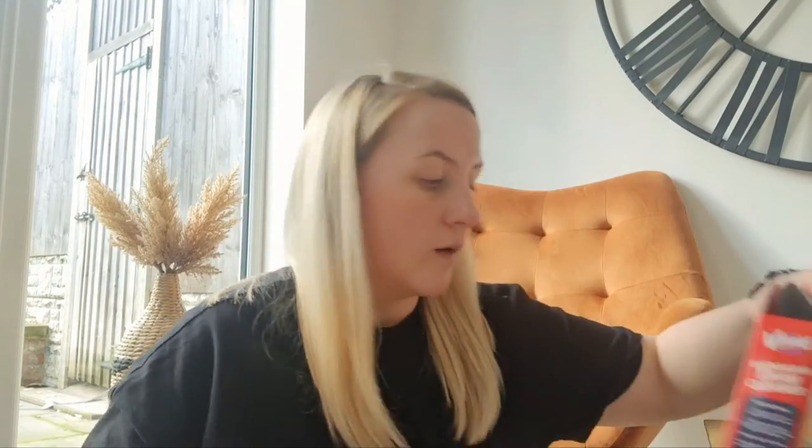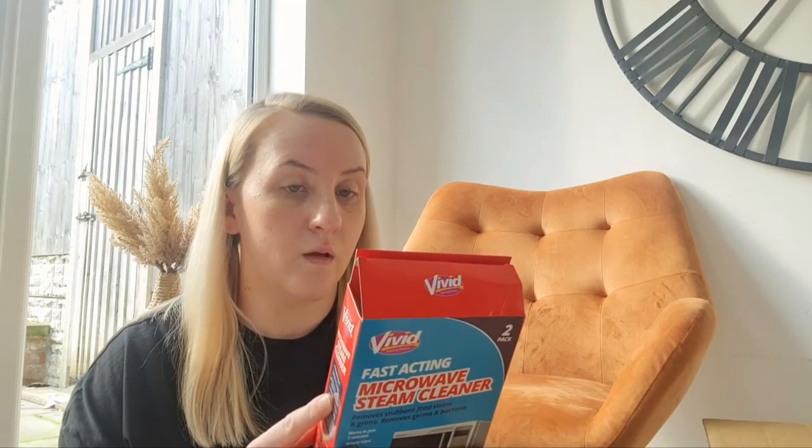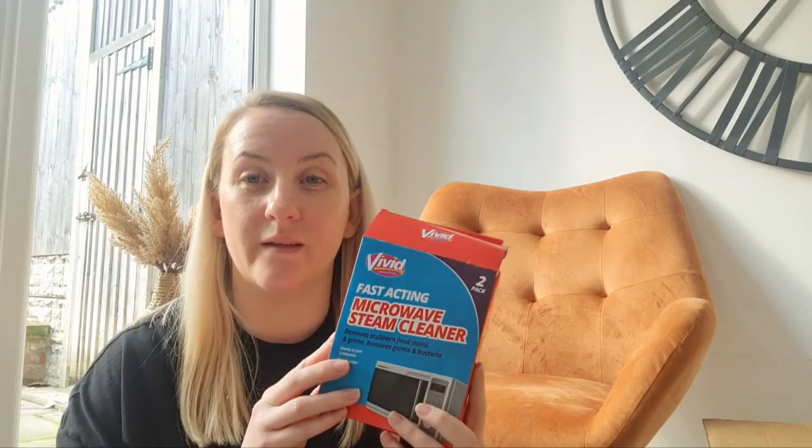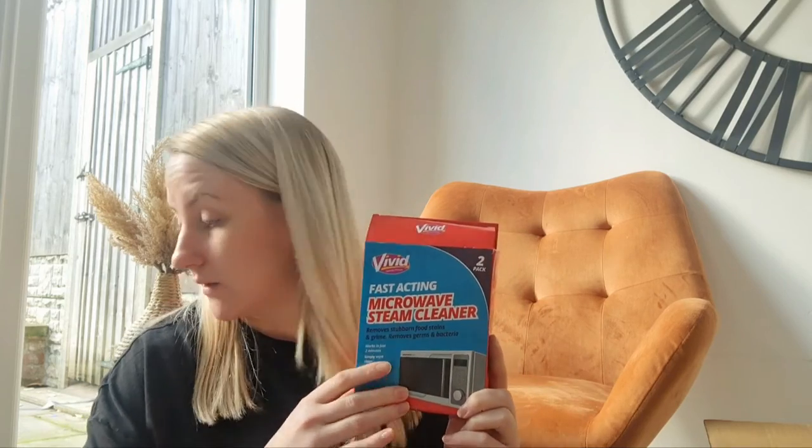Then I've got the descaler tablets. I've not used these ones either, but we've got really hard water where we live so I'm going to give these a good go. Then again for the microwave, a steam cleaner — I do like these, they're good for keeping your microwave nice and clean and removing germs and bacteria, so that's always a good thing.